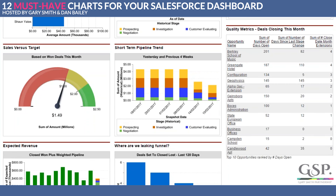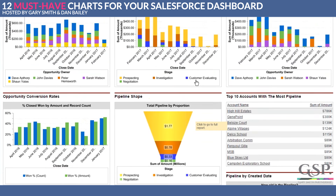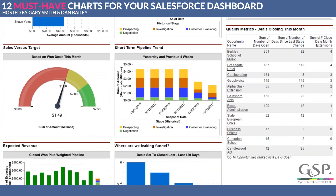Should we look at deals closing this month? Yeah, it's a nice follow-on. All of the charts tell us about the size of the pipeline — we've talked about the size of the pipeline — but what about the quality of the pipeline? This particular chart is included in the dashboard package.